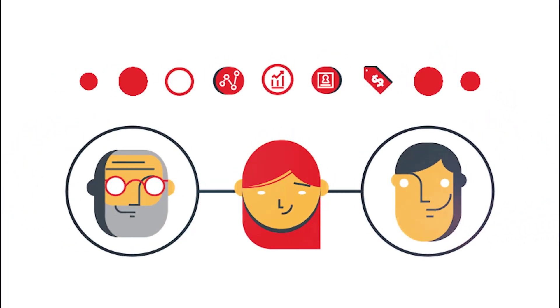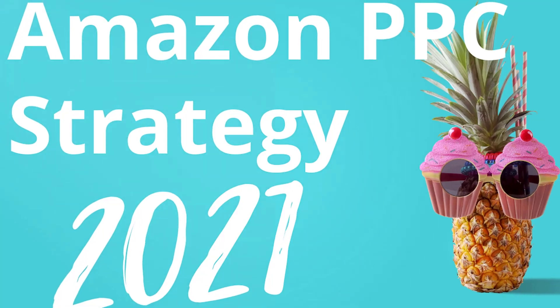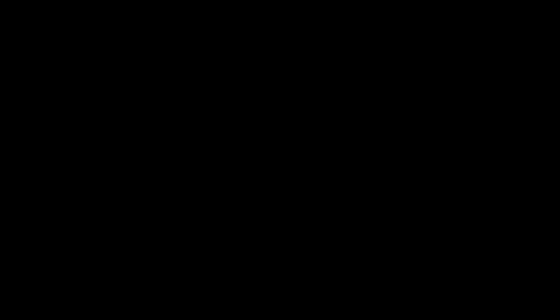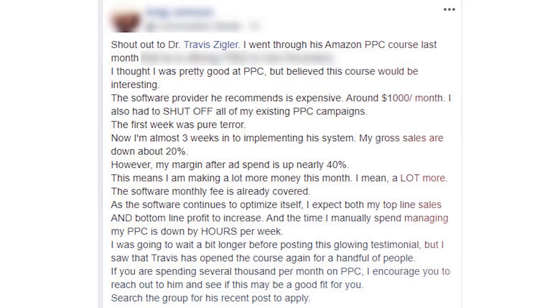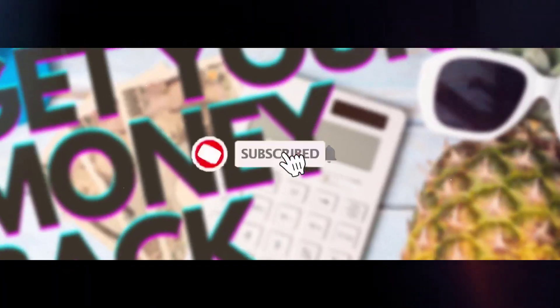Amazon PPC may seem like a complex subject, but it doesn't have to be. That is why we created this channel — on top of Amazon PPC, we're going to share different tactics and strategies that we've used to build a multimillion-dollar business, as well as the strategies we're using to build a $100 million company, which is our goal. We want to take you along for the ride, so make sure you subscribe to our channel and hit the little bell to be notified whenever we come out with great business-building and Amazon PPC strategies.